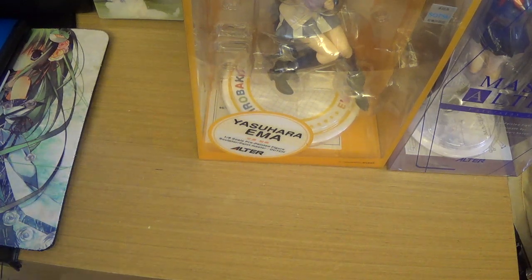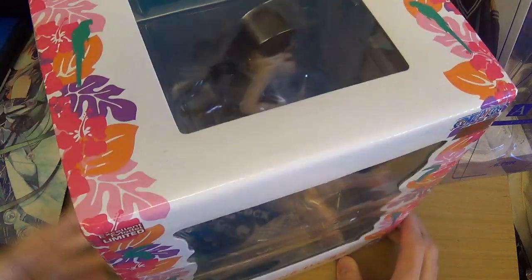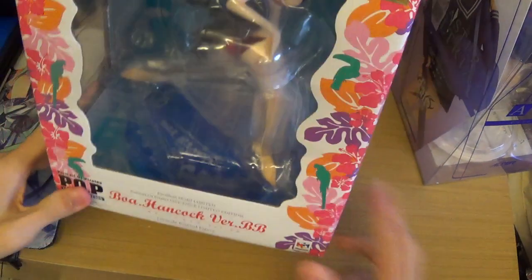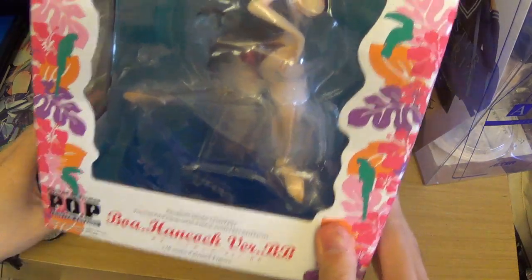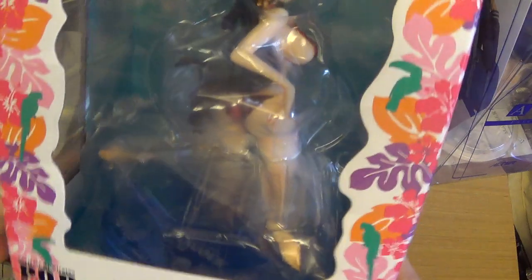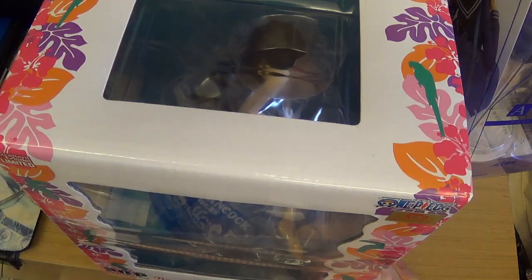I got Boa Hancock — the BB version, which I believe stands for Busty Babe. For One Piece fans you probably know who Boa Hancock is. I got the Nami BB version last time, so I decided to get the Boa one this time. Nami and Boa are the best One Piece girls in my opinion. Robin already got one but I don't think the Robin looks that nice, so I'll hold off on that one.